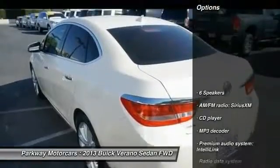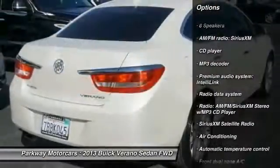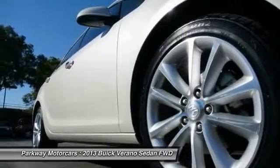Here are some of this vehicle's great options: traction control, air conditioning, dual airbags, one owner, power steering, alloy wheels, four-wheel disc brakes, fog lights, power windows, and security system.